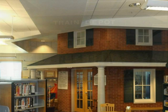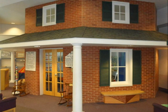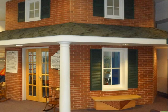At the back of the room stands a replica of the National Road Toll House in LaVale. Join a children's librarian here each week for story time or toddler time. Ask a staff member or check the online calendar to find out the day and time of the next children's program.